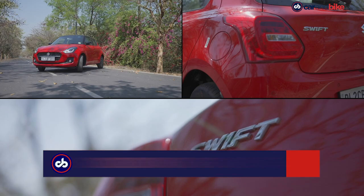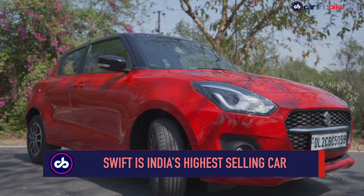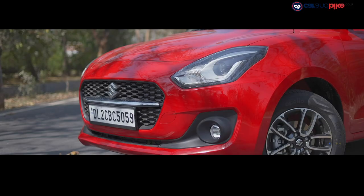The Maruti Suzuki Swift has been on sale in the country for more than a decade and a half and has crossed many important milestones during that period. At last count, it had already crossed the 23 lakh sales milestone in India. It's been 3 years since India's largest car maker launched a brand new generation of the hatch in the country, so it was about time that the car received a facelift.